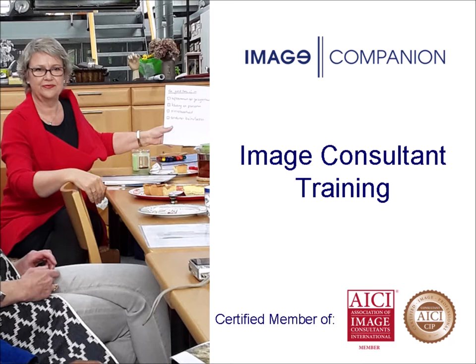I am the only AICI certified image professional in the Netherlands, the only person licensed by Carla Mathis to teach the essential color training in the Netherlands. And, as international past president of AICI, I know about the latest trends in the profession and international standards.